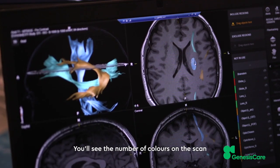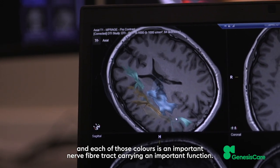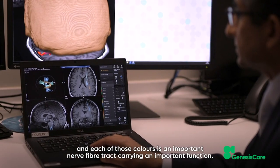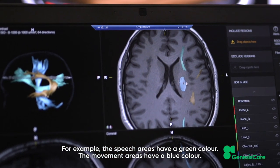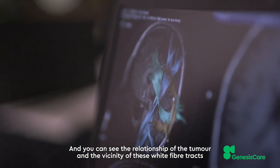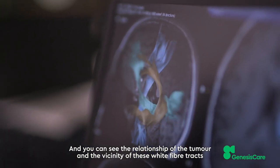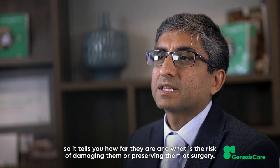You'll see a number of colours on the scan and each of those colours is an important nerve fibre tract carrying an important function. For example, the speech areas have a green colour and the movement areas have a blue colour. You can see the relationship of the tumour to the vicinity of these white fibre tracts, showing how far they are and what the risk is of damaging or preserving them at surgery.